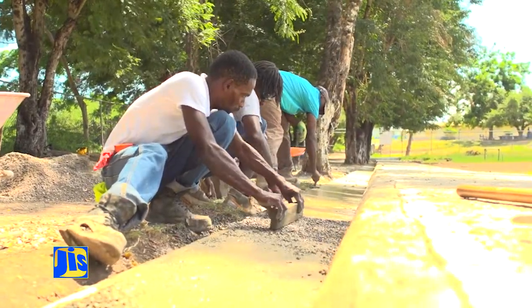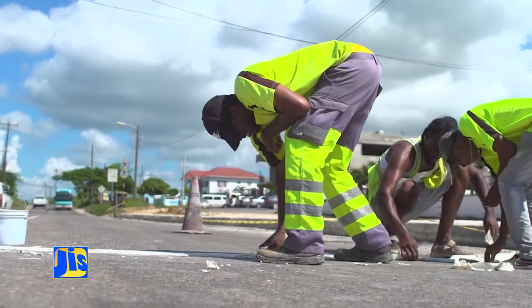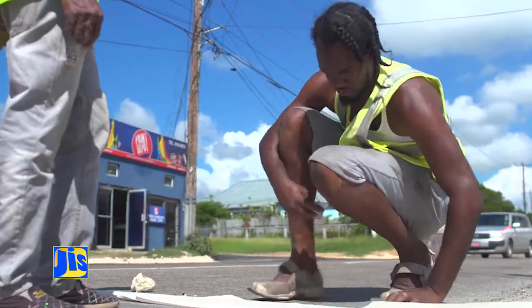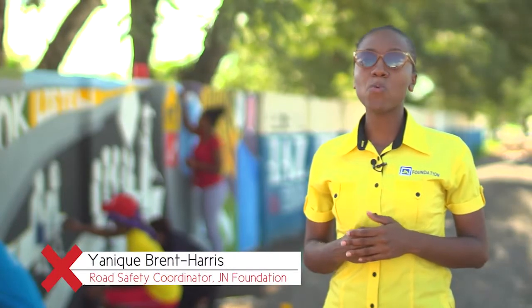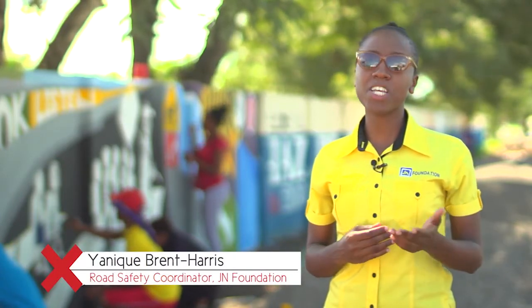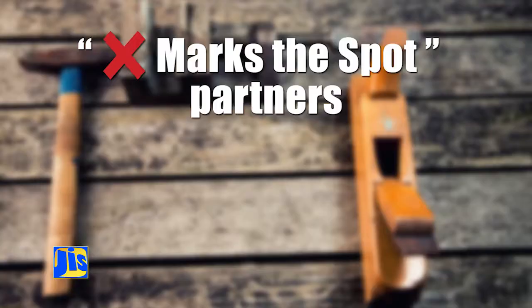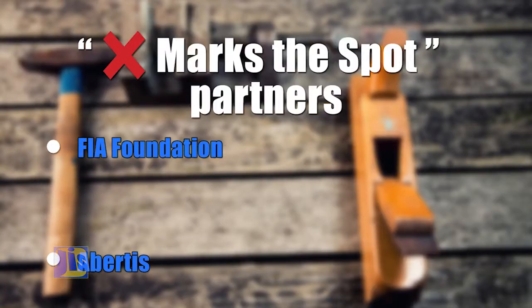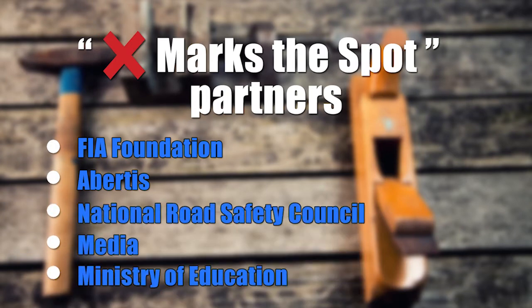To conclude phase one of the project, two other schools will receive similar road infrastructural improvements, and before long it will be time for phase two. Over the next three years, this work will be carried out in 15 other schools as part of phase two of Exmarx's project. The project costs approximately one million U.S. dollars and was made possible by a number of sponsors.